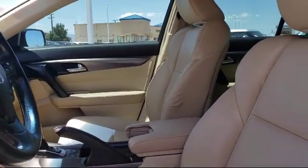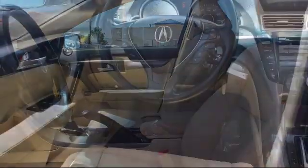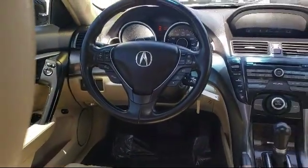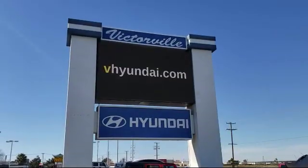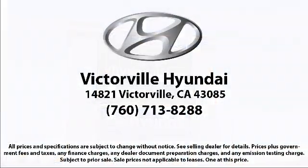Here at Victorville Hyundai, our goal is complete customer satisfaction. We have a top-notch staff that is here to help you drive home in a vehicle that is just right for you. We win our customers over by making them winners.